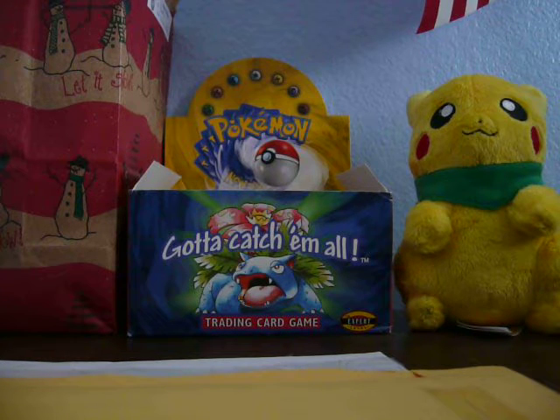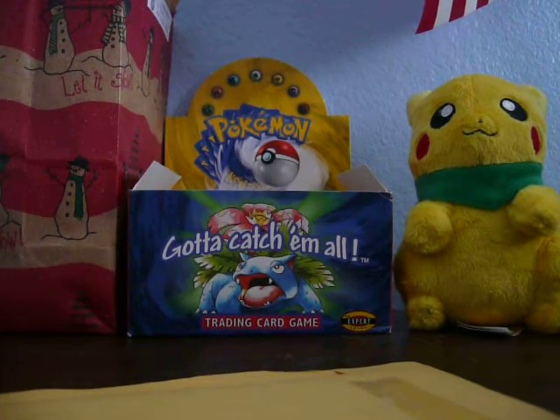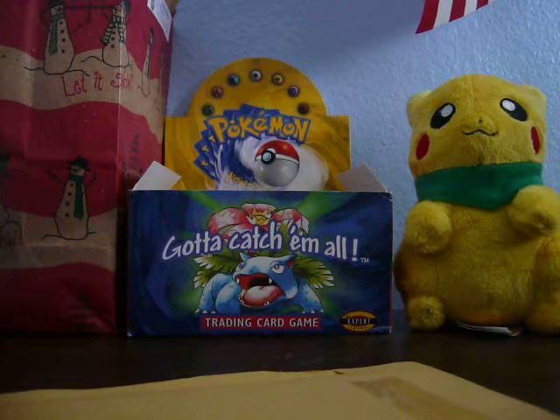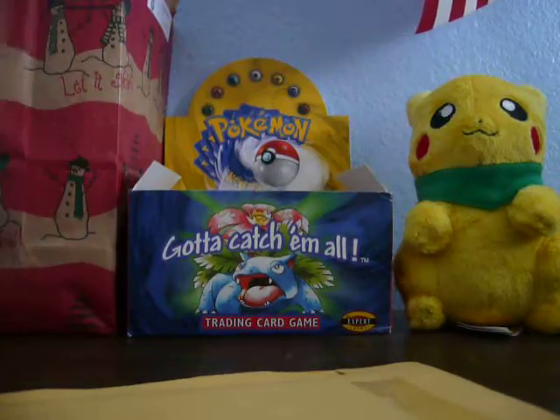Alright, we got some sick mail today. The first one I'll show is a BCBM by DrawingSkills, and the second package is by Pokeman's Corner. This is really, really cool.